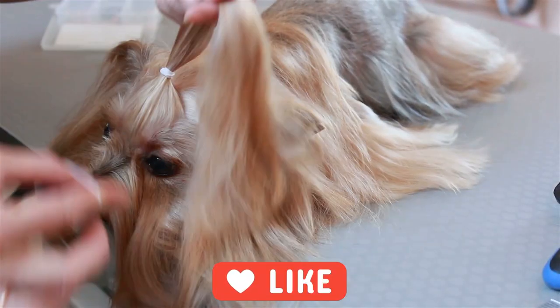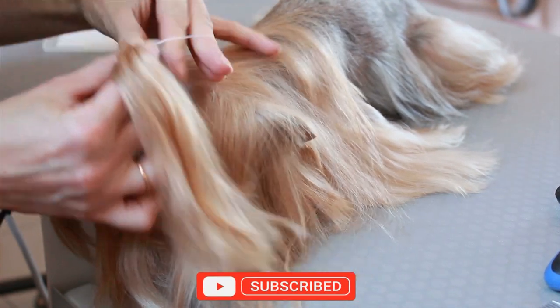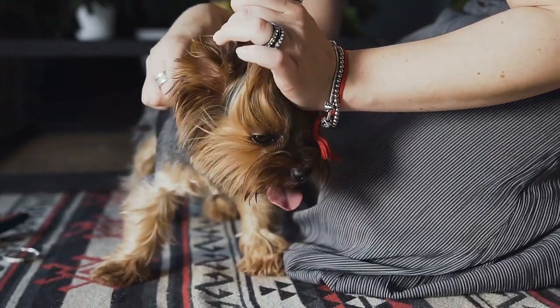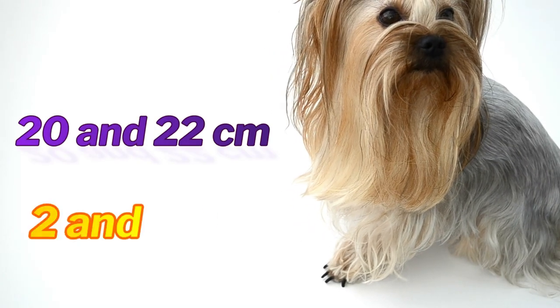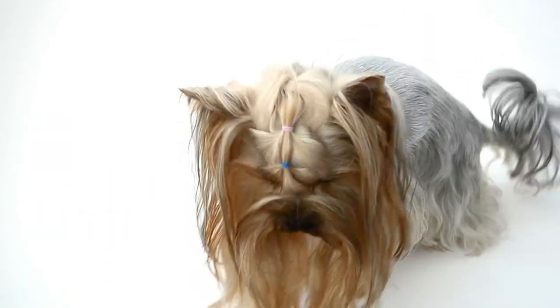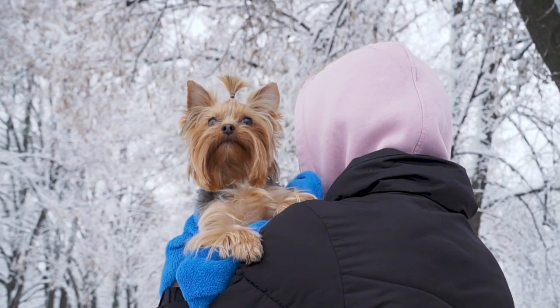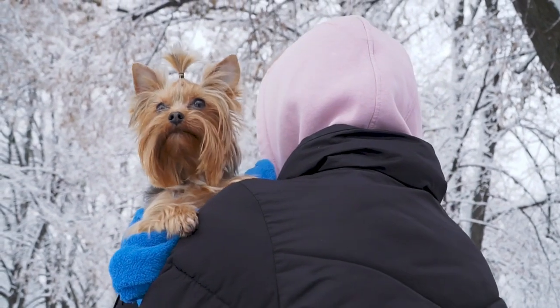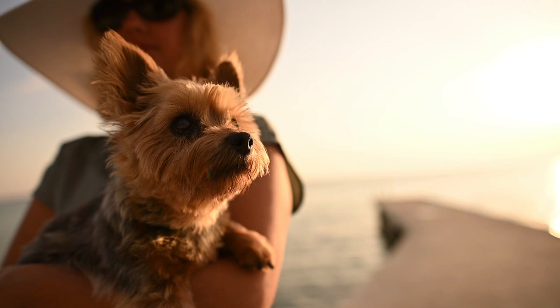With long and silky hair, the Yorkies' coat is split by a line that goes to the tail and sometimes drags on the ground. In adulthood, these dogs measure between 20 and 22 centimeters and weigh between 2 and 4 kilograms. Their eyes are medium, dark, and expressive, while the small and pointed ears have less hair compared to the rest of the body. The muzzle is black, rounded, and also pointed.